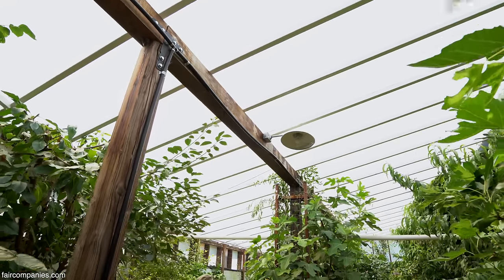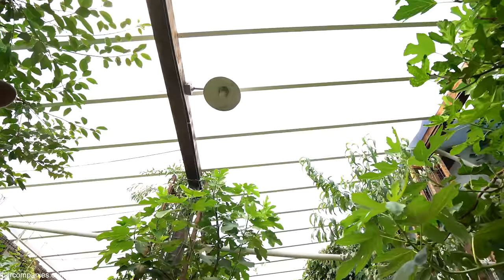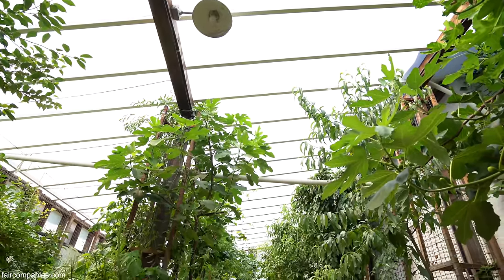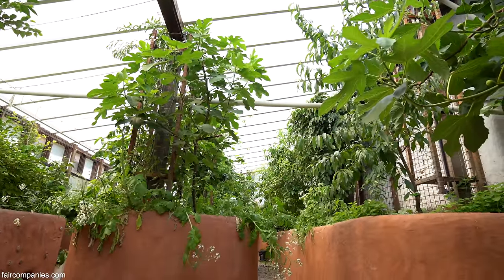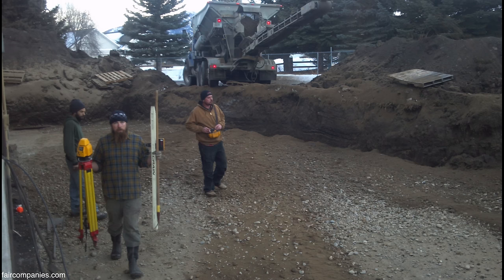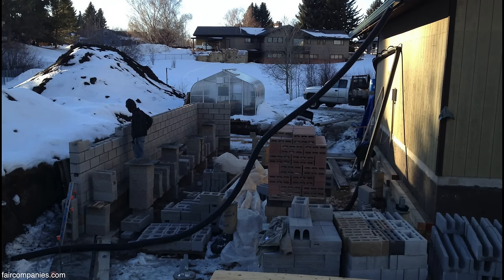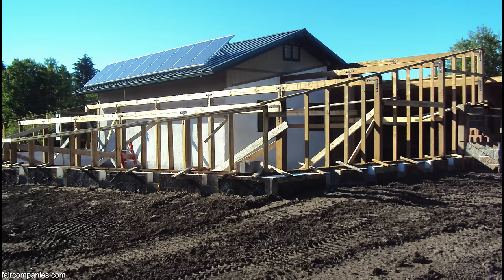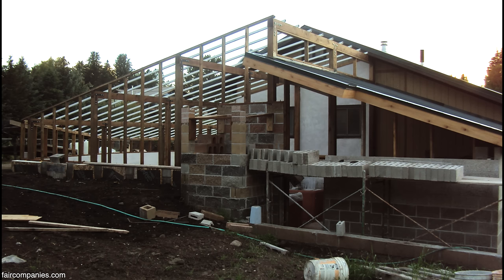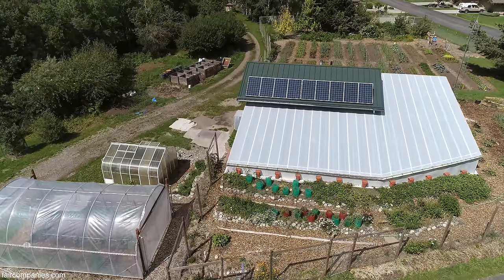The roof material is called Solex — it's a corrugated plastic. The greenhouse itself cost about $100,000, and one of the reasons it was so expensive is because we had to meet Bozeman building codes. They made us dig down a lot deeper than we wanted to go, and we had to build it to residential living standards. I think you could do it for $20,000 to $30,000 for a 1,500 square foot greenhouse.